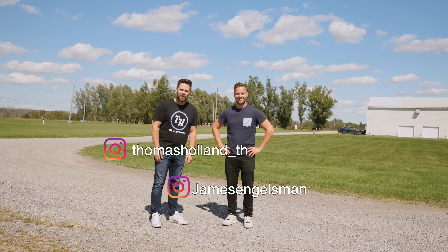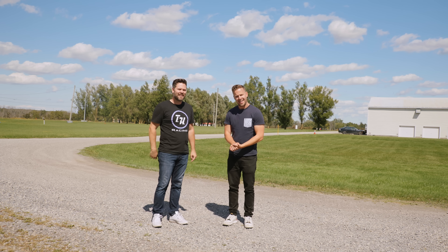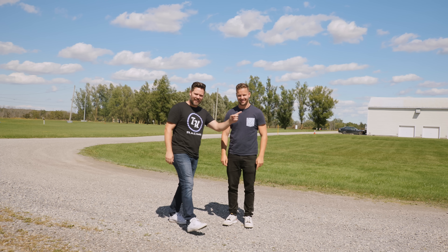Welcome to Extra Throttle Test. I'm Thomas and I'm James. This is the extra channel where we put things like this truck reveal, because it's not the main channel — we also have a main channel. And this is the moment you've been waiting for, if you like trucks. Because I do.